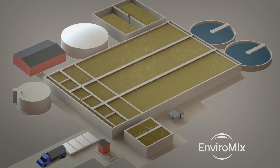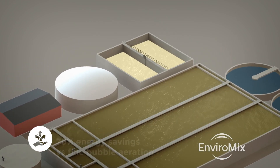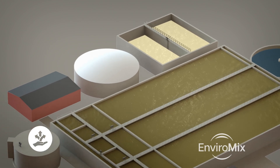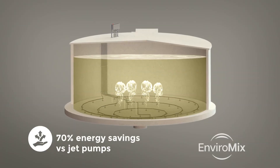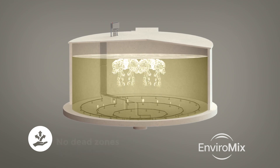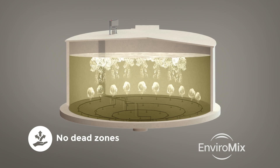Biomix provides anaerobic and anoxic conditions for biological nutrient removal and seamlessly integrates with aeration to create customized low-DO environments. For equalizing flow and load, Biomix provides mixing at any liquid depth with no low-level limitations. For sludge homogeneity, Biomix delivers mixing for concentrations up to 8% solids and eliminates dead zones, regardless of the tank geometry or configuration.